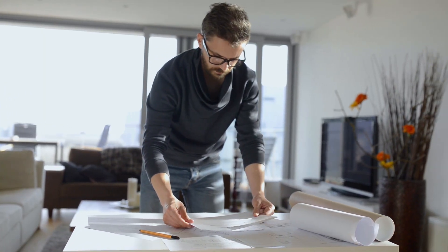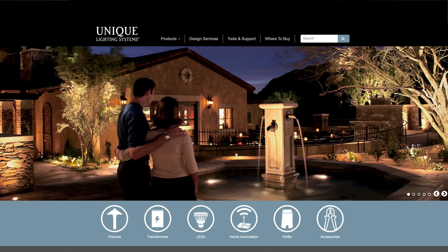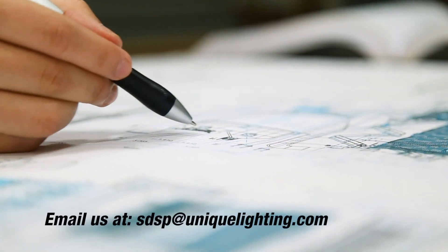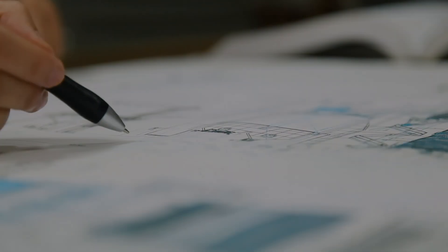If you need more information or you have any questions, please head over to our website at uniquelighting.com, or you can email us directly at sdsp@uniquelighting.com and we'll promptly answer any questions that you have. Thanks for watching and have a great day.